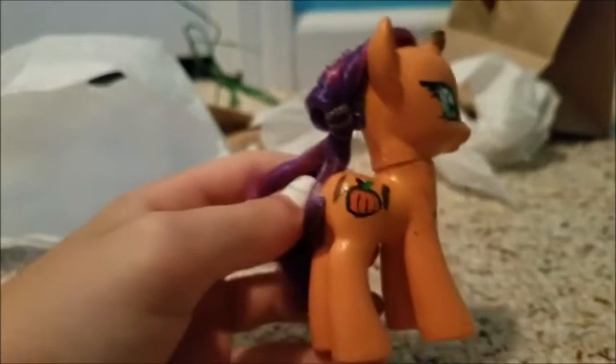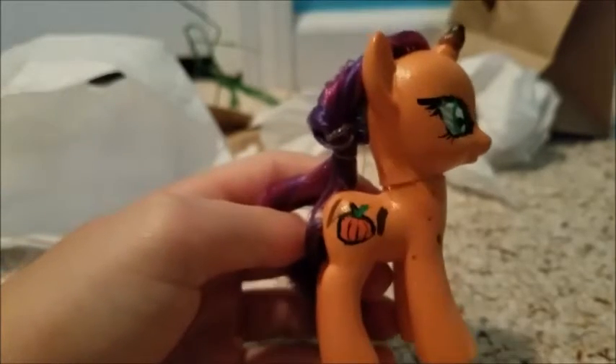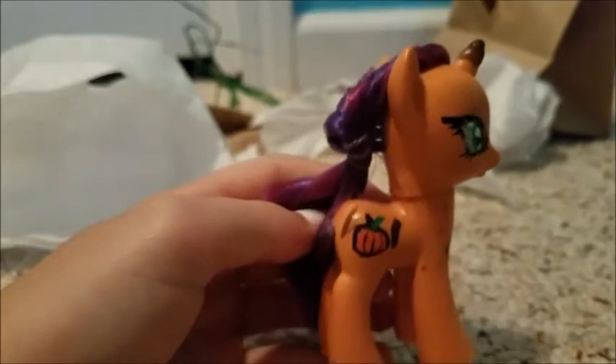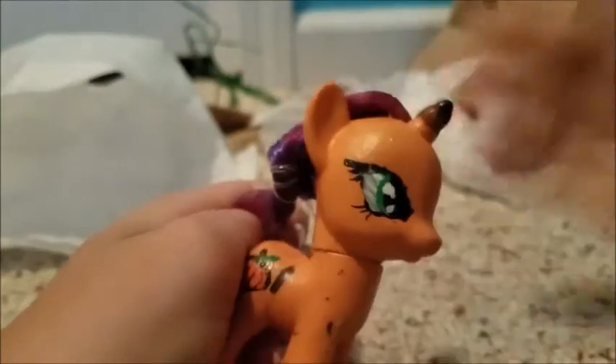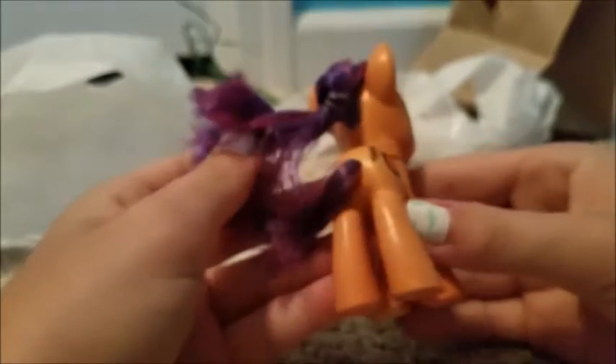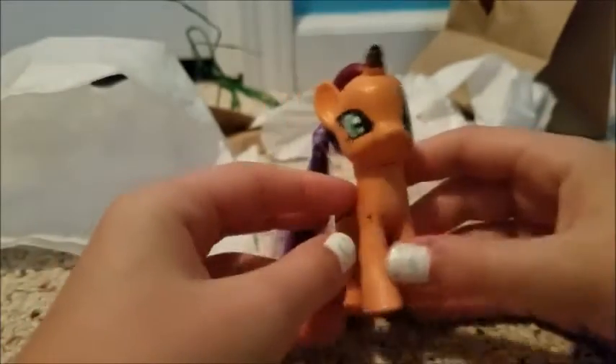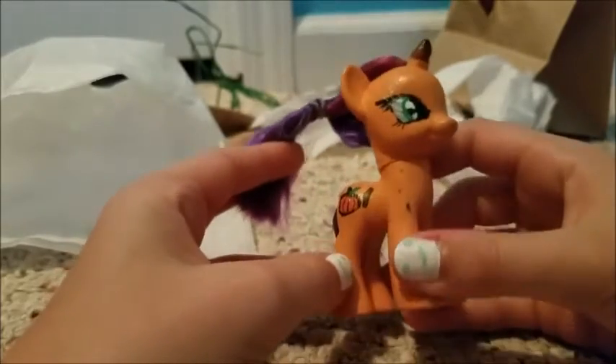I'm sorry, you guys — the cutie mark also has what looks to me like cinnamon sticks. Yeah, cinnamon sticks. And then her horn has some detailing on it. I really like her — she's beautiful.